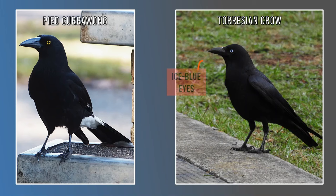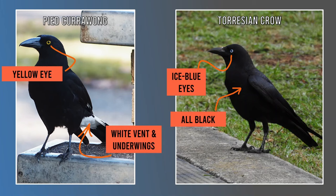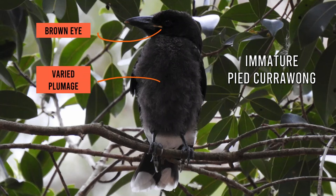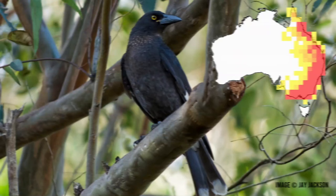Australian crows and ravens differ from currawongs in the following ways: they have icy blue eyes; they're completely black, whereas currawongs have patches of white; and crows are bulkier, though it's more noticeable in flight. To make things a little tricky, pied currawongs' eyes start off brown and they develop their yellow eyes in adulthood at about two years old. Their plumage may vary in colour and they might look more like a crow or raven at this stage. However, young pied currawongs can still be identified by the presence of that white vent and white tips on the tail.